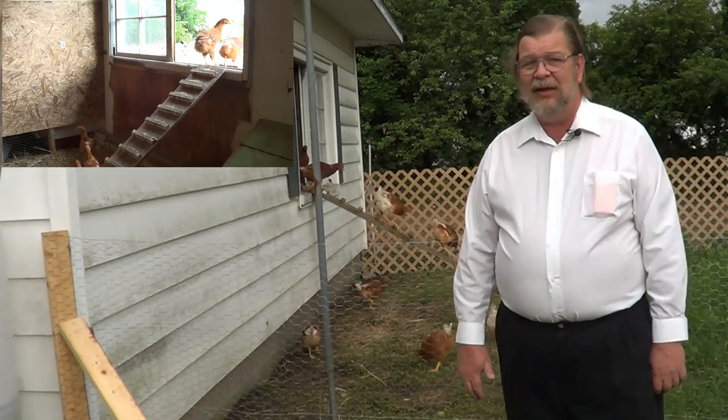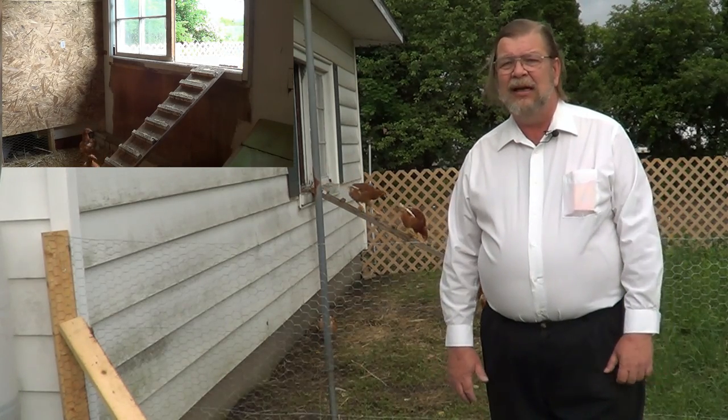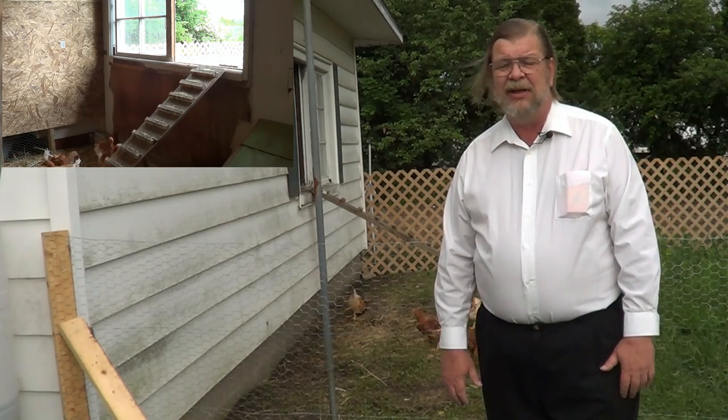They're starting to fill out nicely. They're about half grown now. In another two months or so they may start laying eggs, certainly within the next three months.